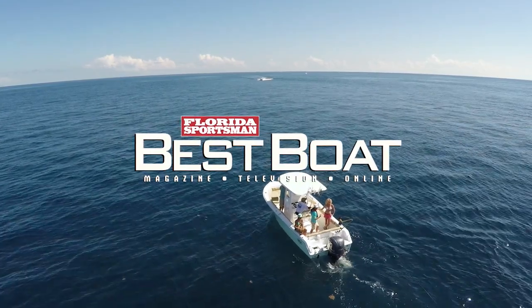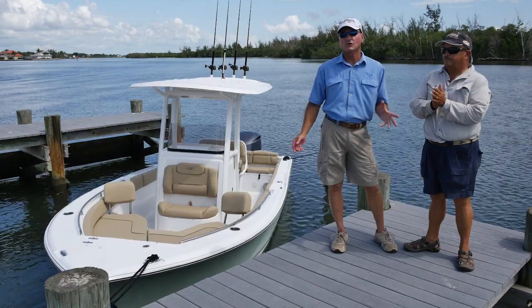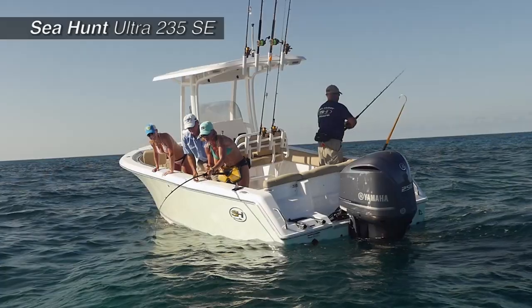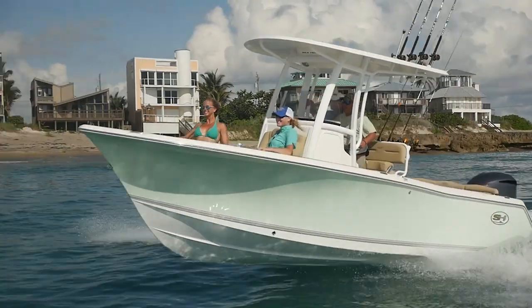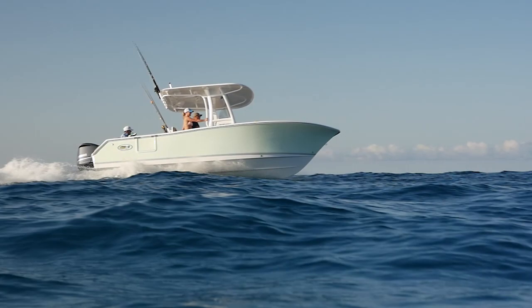Welcome back to Florida Sportsman Best Boat. This week we're featuring center console boats in the 23-foot to 25-foot class. Now we're going to take a look at the Sea Hunt Ultra 235 SE. They've taken a boat and put in features that are friendly for the family and friendly for the fishermen — doesn't matter what you want to do with this boat, but it's going to happen offshore. It's a true dedicated offshore hull. What does that mean? A lot more freeboard, a nice flare built into the boat. The boat's built very solid to be in the ocean.